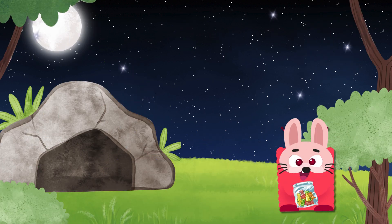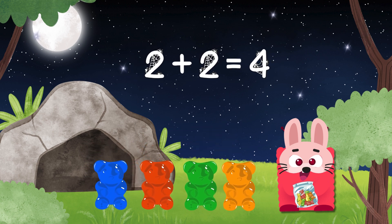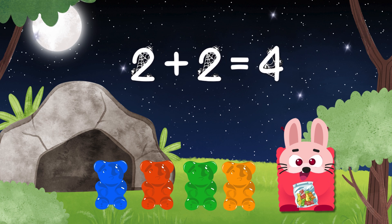I'm Sammy Square. I love to add. I have two gummy bears. Now add two more. Two plus two equals four. Adding makes me want to explore.